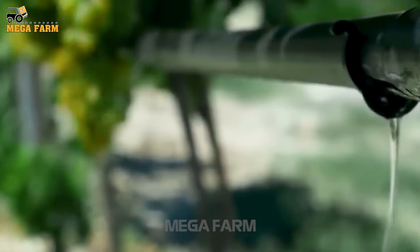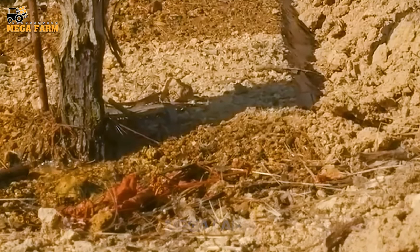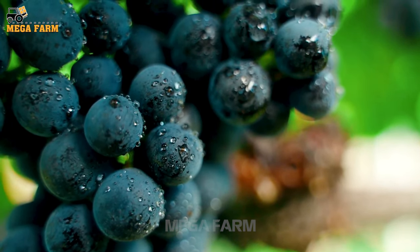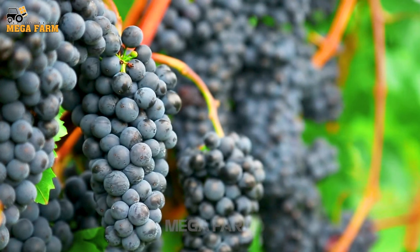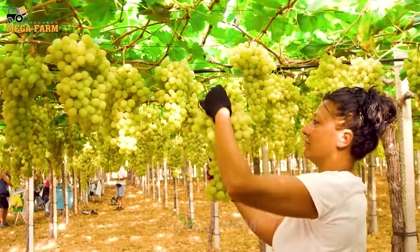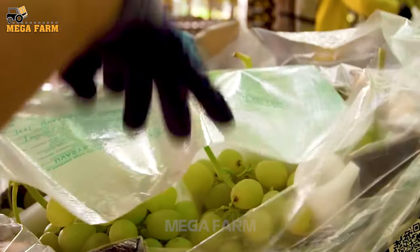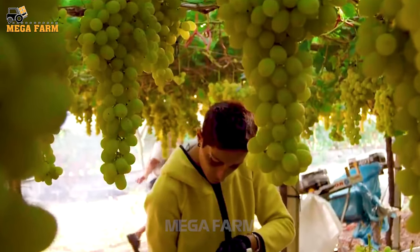Grapes are light-loving and sun-loving plants. Therefore, a drip irrigation system is installed to help the tree have enough moisture. From cutting to ripe fruit, early varieties need about 90 days and late varieties require 120 days. Farmers will harvest in the early morning or late afternoon, choosing the best quality bunches to harvest. Each quality bunch will weigh about 1.3 to 2 kilos. After picking, they will be transported to the gathering place.